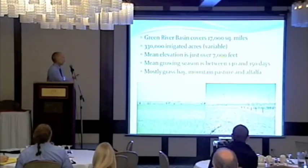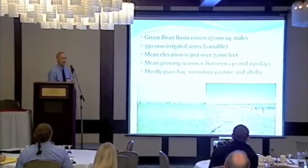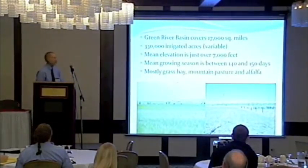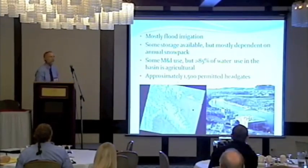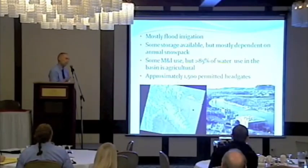We're not growing a lot of row crops. What we're growing is grass hay, mountain pasture, a little bit of alfalfa, and occasional grains — mainly feed for livestock. It's almost all flood irrigation, that really efficient way to use water. There is some storage available in certain areas of the basin, but not a lot.